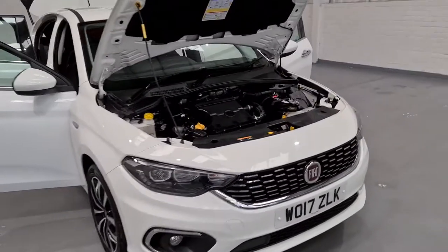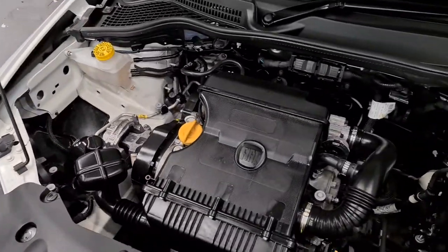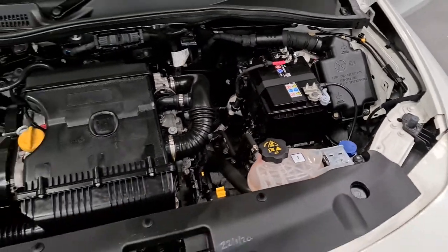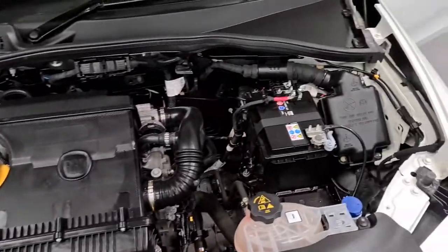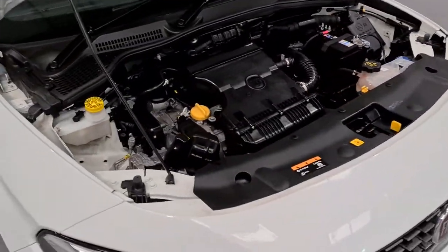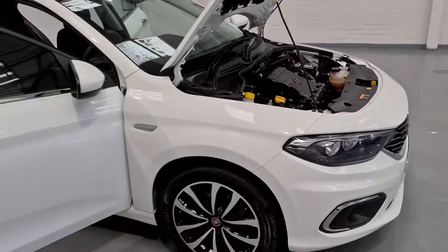Under the bonnet is a 1.4 petrol engine — it's a naturally aspirated engine producing around 94 brake horsepower and up to around 64 to 65 miles per gallon. So not bad figures from underneath the bonnet. You've also got the attractive low tax bracket as well and also the low insurance.